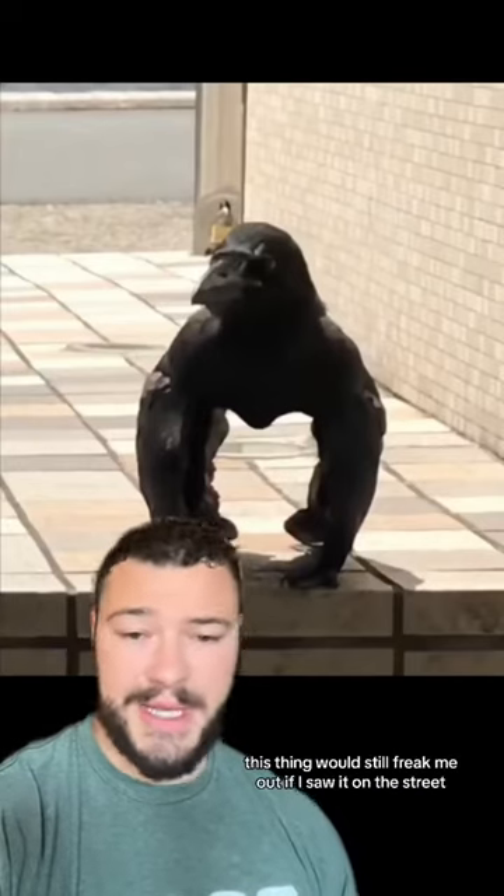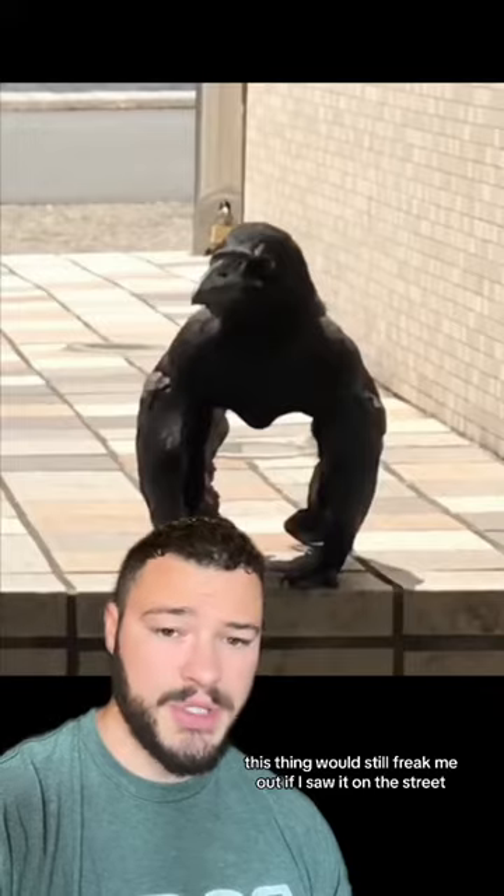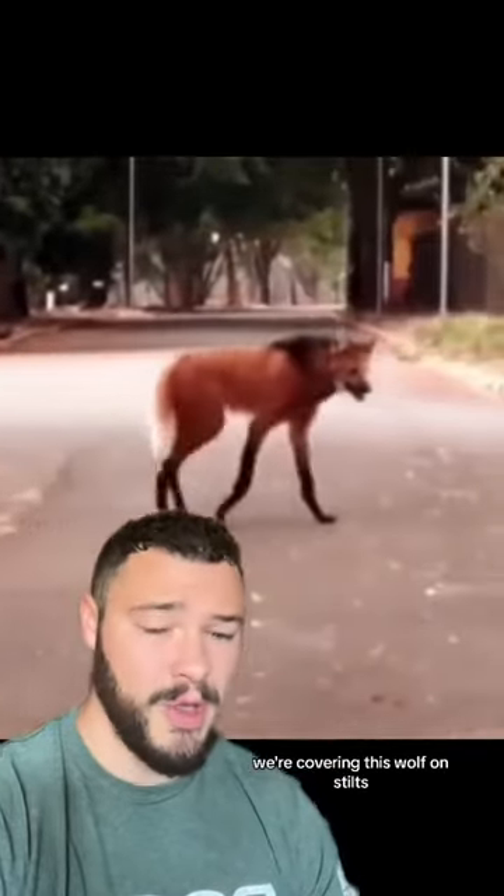Even with this information though, this thing would still freak me out if I saw it on the street. Don't forget to follow because in the next video we're covering this wolf on stilts.